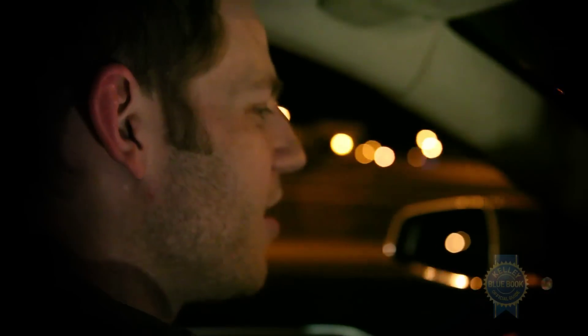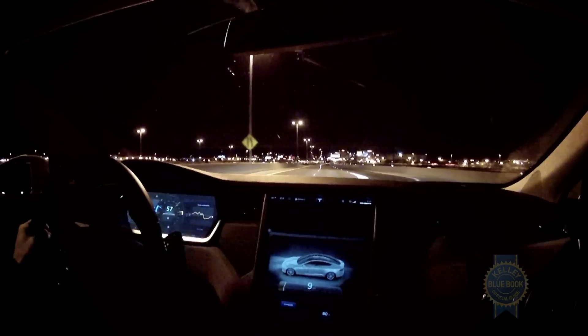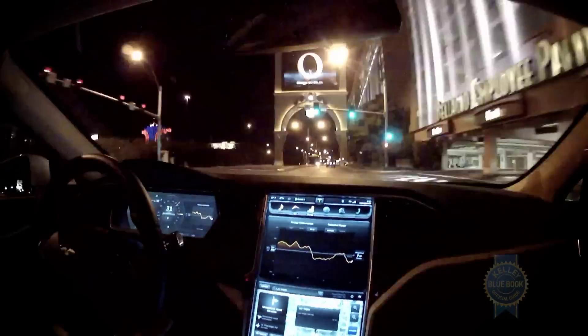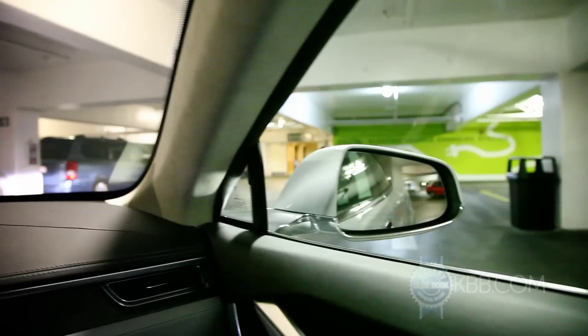Looks like we made it to Vegas, although with only 9 miles of range — and we haven't actually arrived at the hotel yet. 9 miles. I wonder what it's going to be by the time we get there. That is 7 miles. 6? We're now down to 4. Electric vehicle charging station! 4 miles! If there hadn't been charging stations here, we would have had 4 miles to find an alternative.